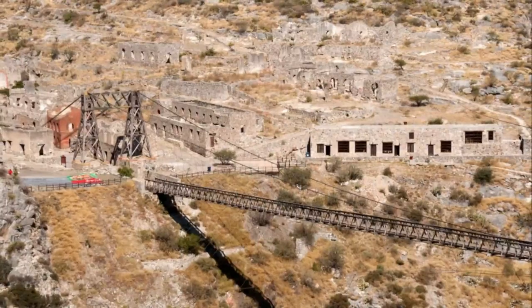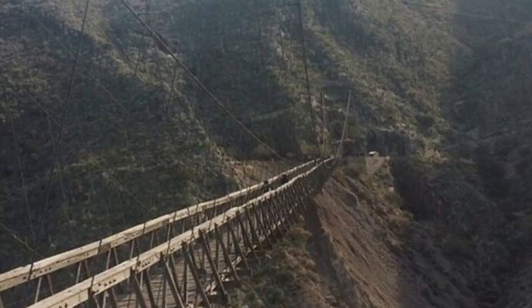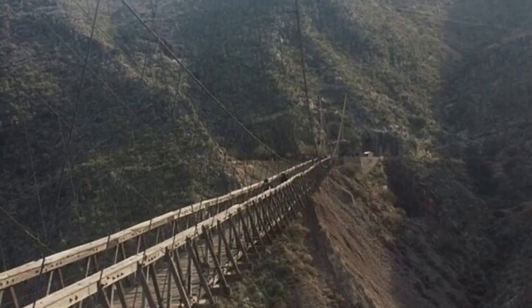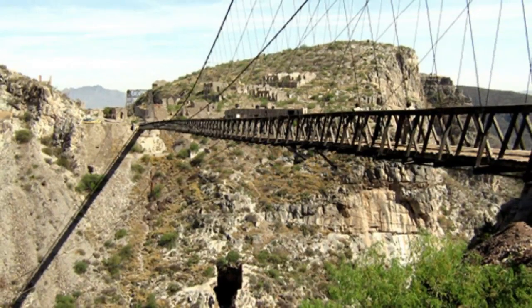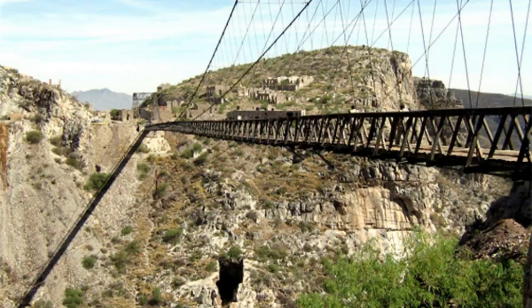The bridge wobbles when you walk on it, and even though it has handrails, the spaces between the planks are big. If you are brave enough to look down, you can see a good view of the canyon below. On the bridge, traffic goes in both directions, so you may get bumped as you walk. If you are brave enough to cross the bridge, you can go to the ghost town museum in one of the abandoned mines — but maybe not.